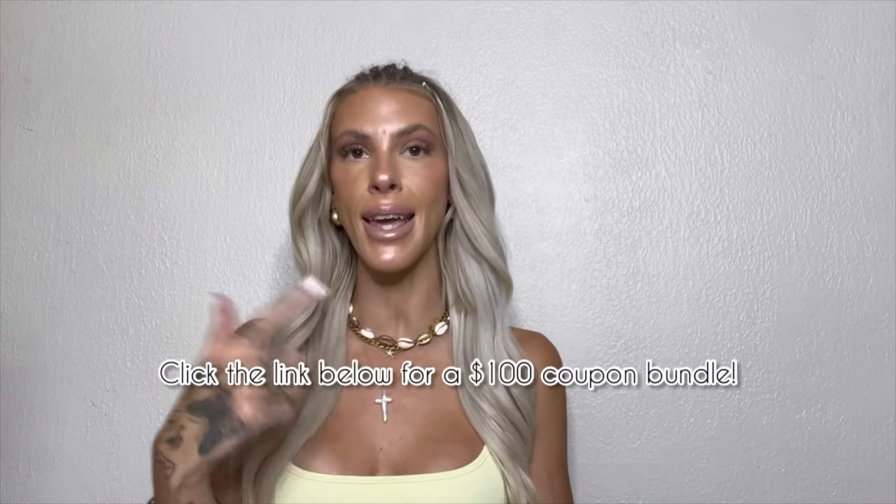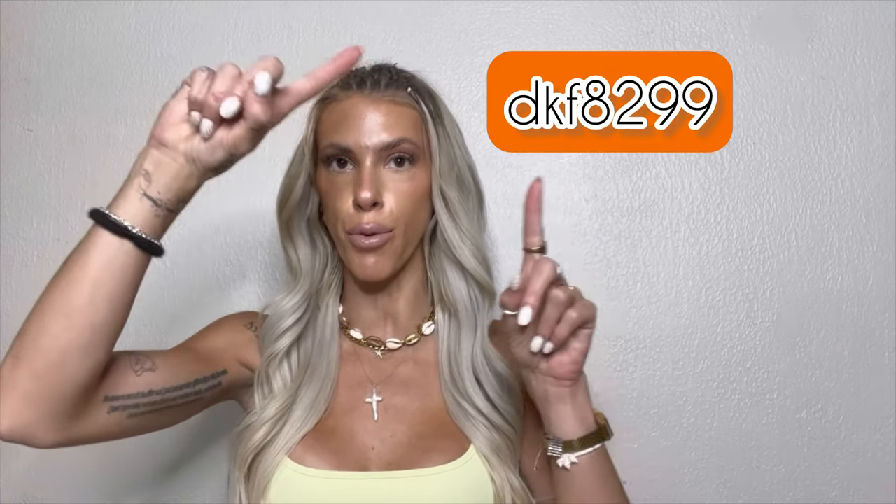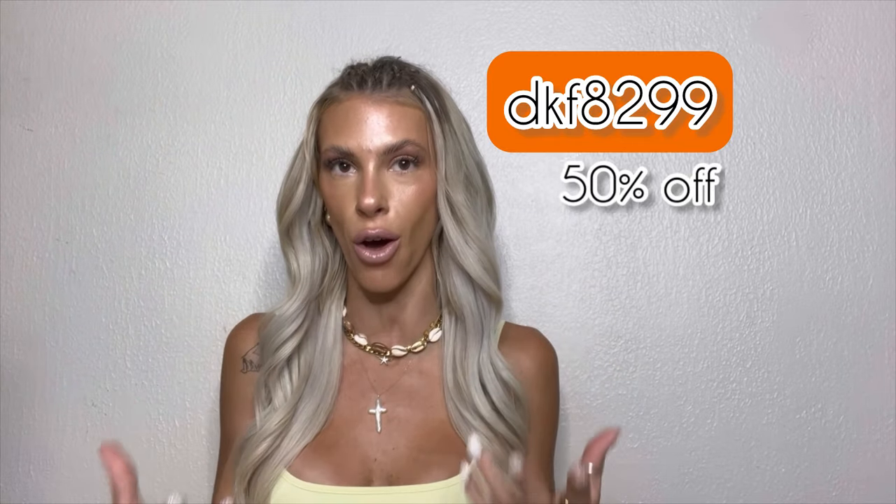I do want to let you guys know that Temu is sponsoring today's video, and with that they've also provided me with a link in the description below. If you click that link and download the app, you will receive a $100 coupon bundle, or you can use the code I'm providing and receive 50% off — some pretty sweet deals on top of an already very cheap shoppable app.